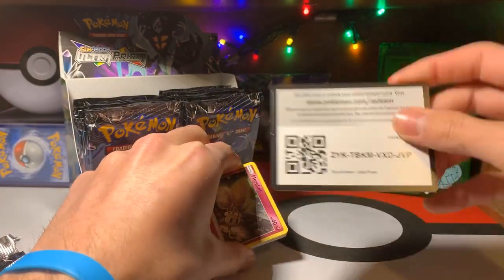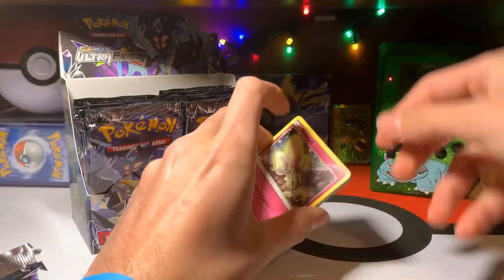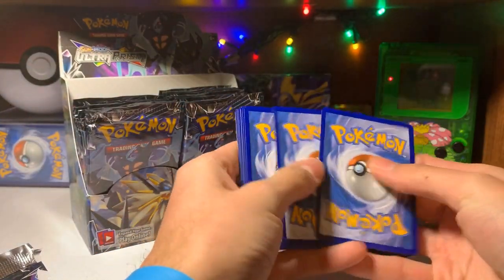I'm gonna take this code card and show it to y'all, as I do give you the code cards for these pack-a-day videos.